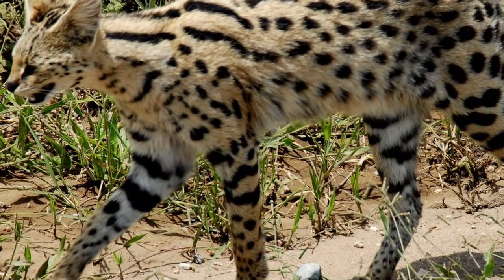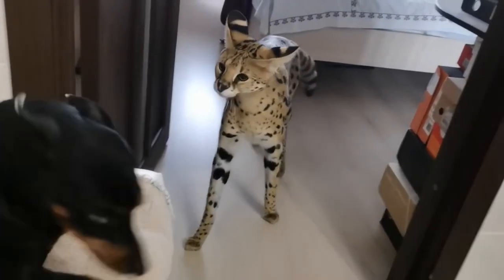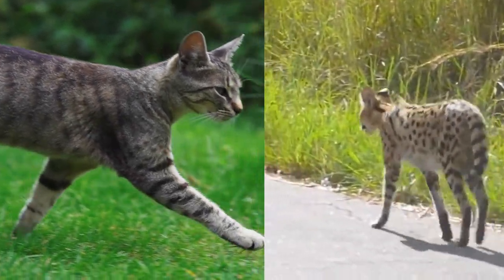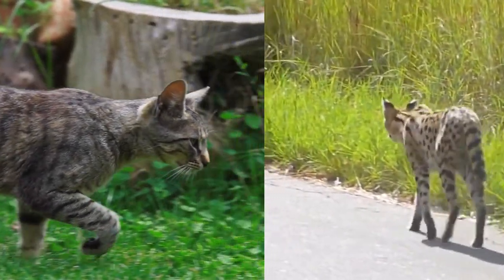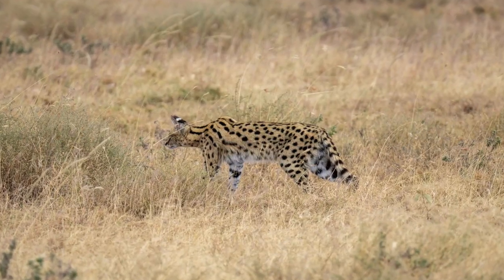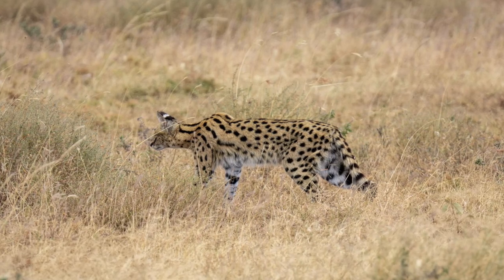Serval cats are known for their long legs — they have the longest legs of any cat in proportion to their body size, which allows them to run and jump with ease. Their long legs also help them navigate through tall grasses in search of prey.